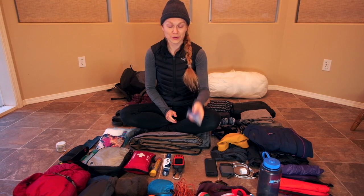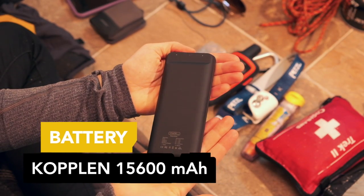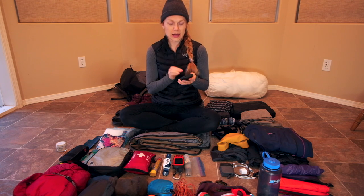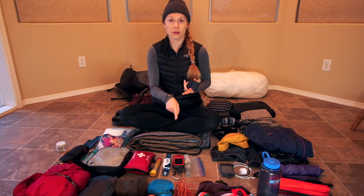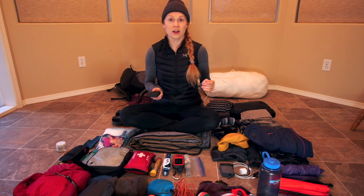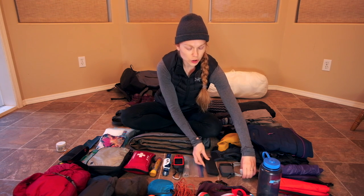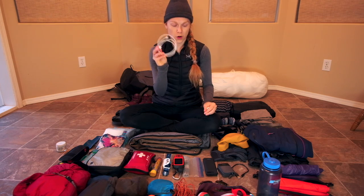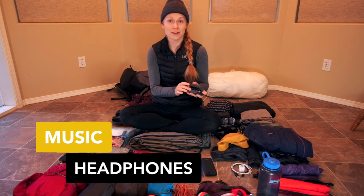I had extra batteries for my headlamp but ended up with three sets of spares — that's overkill, maybe just one spare. My battery bank is called Coplin, bought at Best Buy, and it has 15,600 milliamp hours, which allowed me to charge my phone three or four times. I was using my phone for GPS, messaging through the inReach, listening to music, and playing games at night. I never ran out of battery. It's heavy but worth it. I also had charging cords for my inReach, headlamp, and phone, plus a wall adapter for use in town.